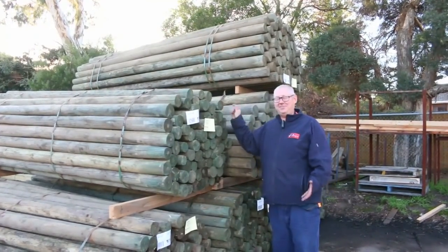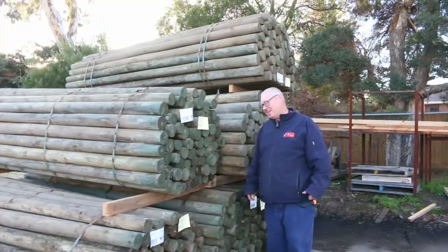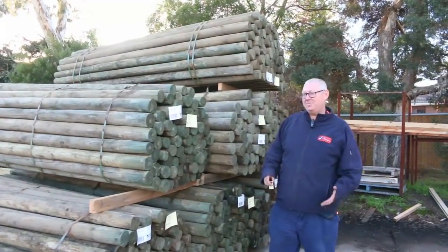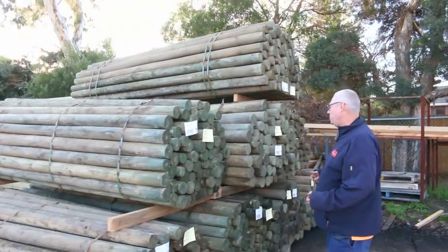Hello, Michael from Fowles here once again for the Tuesday afternoon preview. Tomorrow's auction is Wednesday the 26th of June 2019 at 10 a.m. Big heaps of stock in this week — end of financial year coming up, so there's been a lot of stock come through. Let's go for a walk and check it all out.